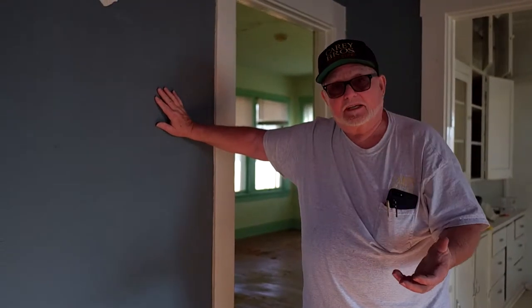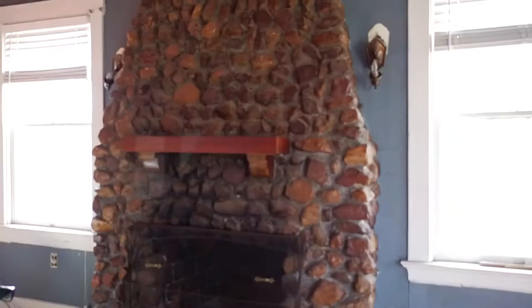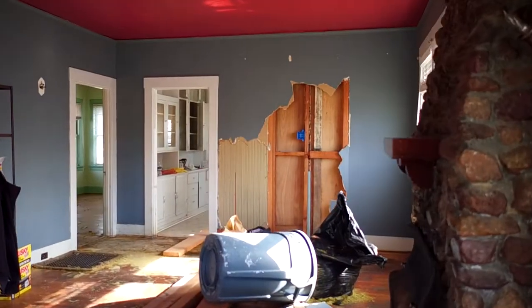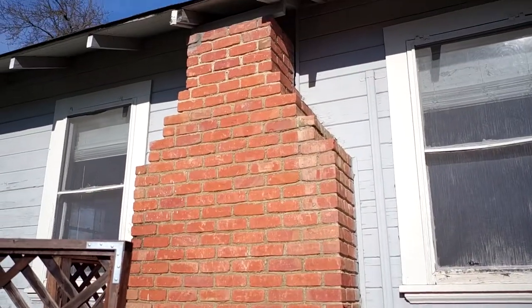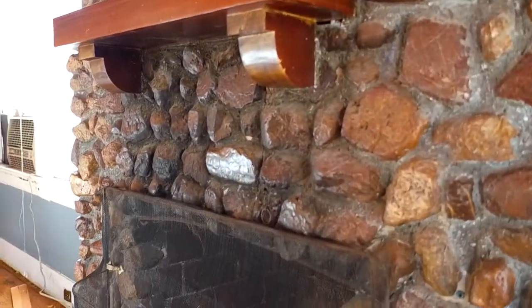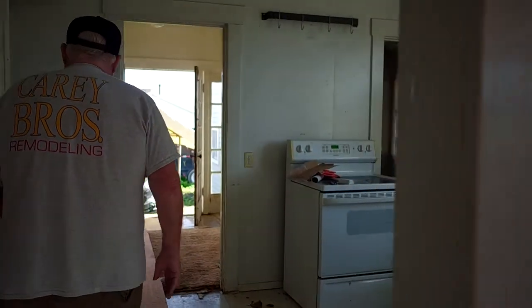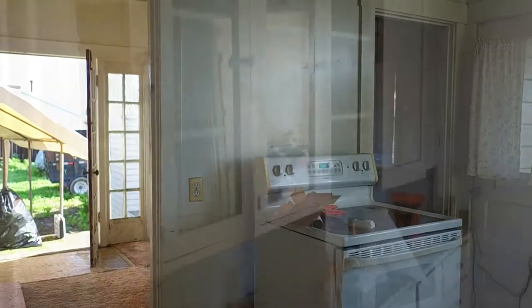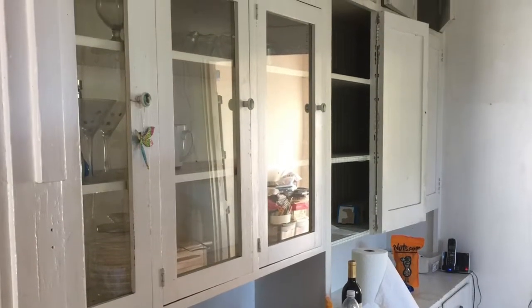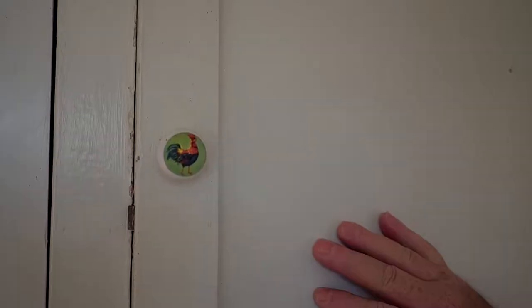We're going to take all of the wallboard off every wall in this house. We're going to put in new plumbing, a new heating and cooling system, and all new electrical. The fireplace is going to be removed — fireplaces are energy wasters. The owner is considering putting a fireplace-style furnace in lieu of this one, which won't even need a chimney. And as you can see, these are wonderful old cabinets made of solid wood, but not as convenient as modern cabinets with quiet-closing doors.